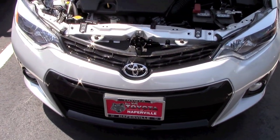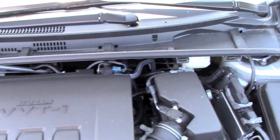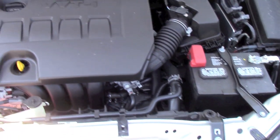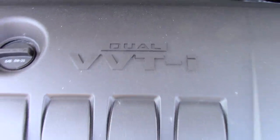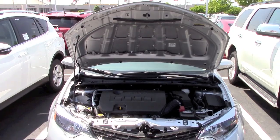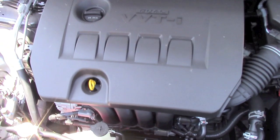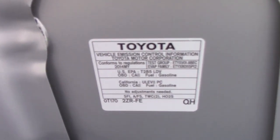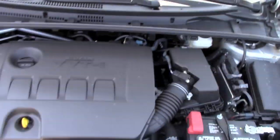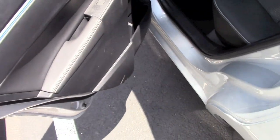Now let's open the hood and check out the engine. The engine is a 1.8-liter four-cylinder, carried over from the previous generation. It is the main engine — a four-cylinder dual VVT-i that produces 132 horsepower and 128 pound-feet of torque. Fuel economy is 29 MPG city and 37 highway with the continuously variable transmission, which helps improve fuel economy. A new six-speed manual transmission is also available, as is a carryover four-speed automatic.